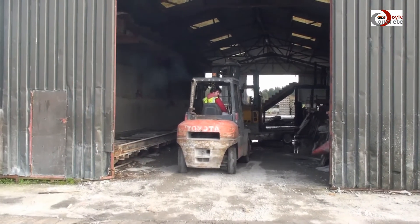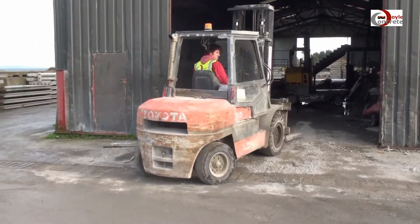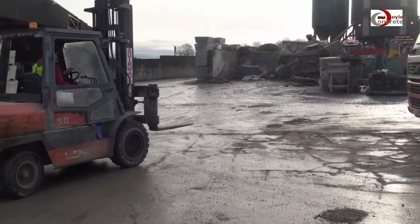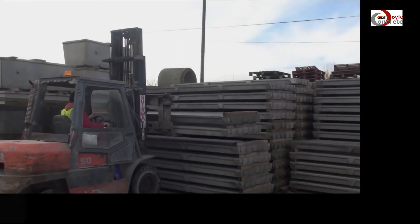We are currently preparing a cattle slats delivery to a farm in Carroll's Cross in Waterford. This shipment will be leaving our factory within a couple of weeks to reach the building site. We are supplying 14 foot 6 slats for the tank that is currently being constructed on site.